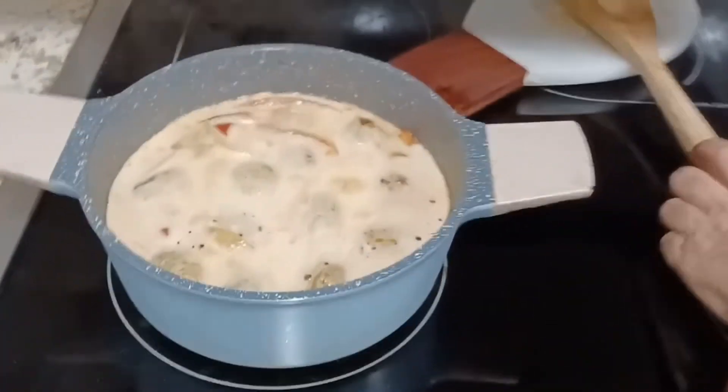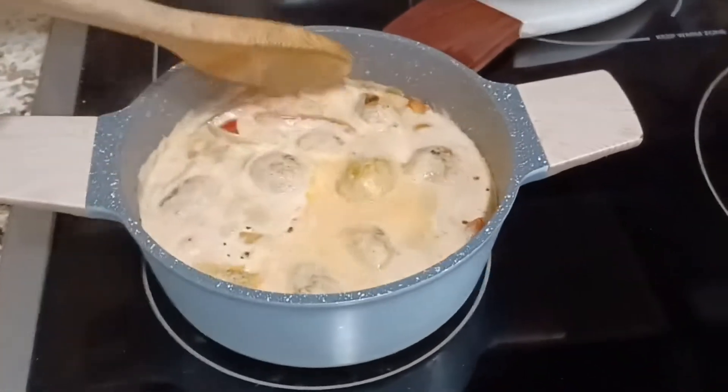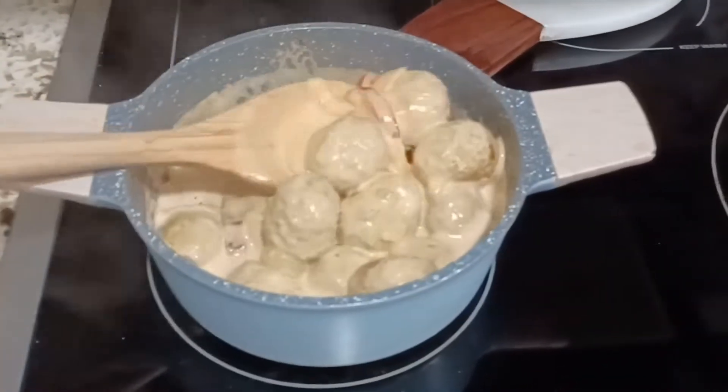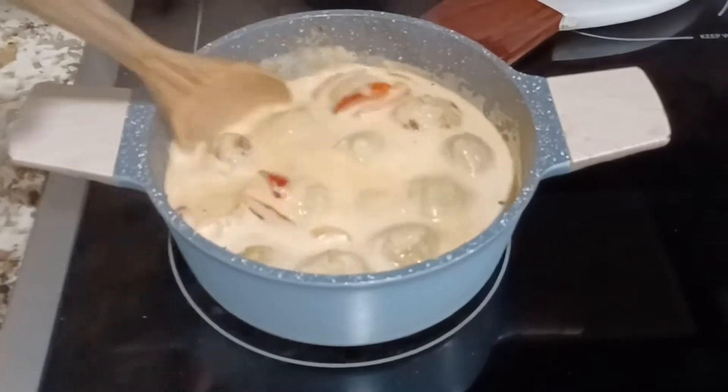This smells so good, you have no idea. The meatballs absorb all the great flavors of the vegetables, the red curry sauce, the coconut milk, and I promise you they are delicious.